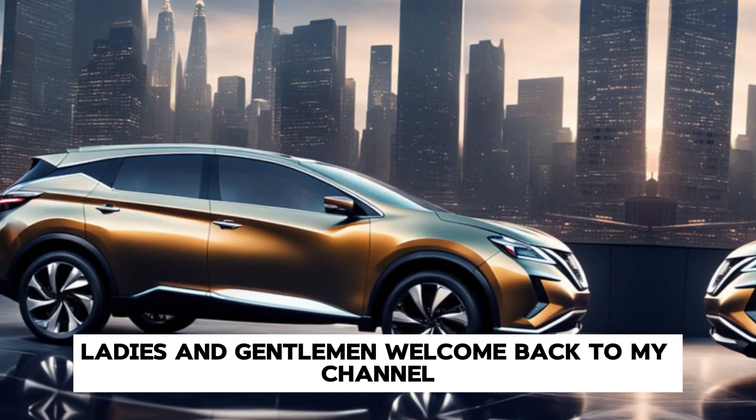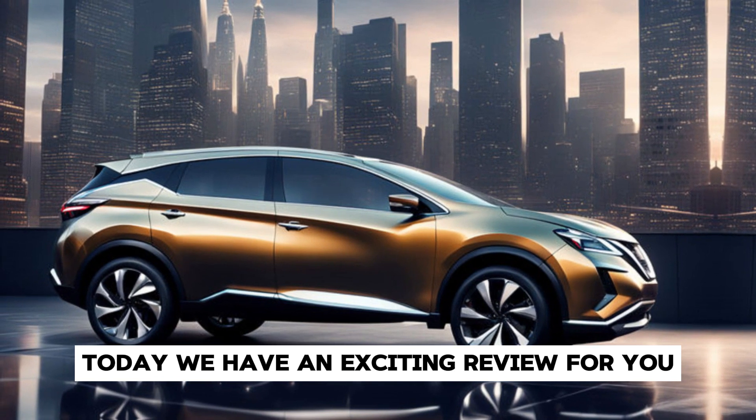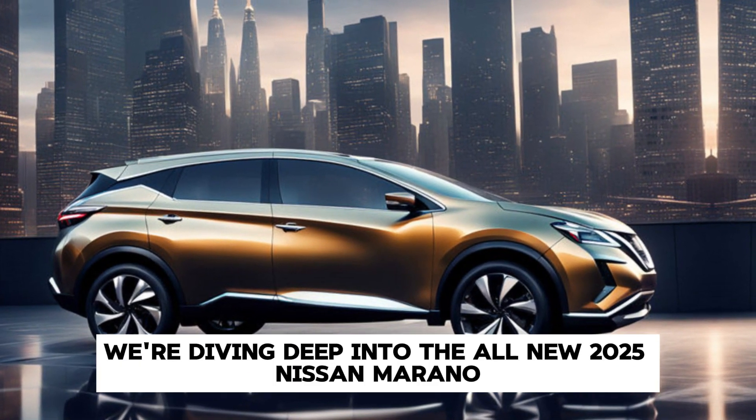Ladies and gentlemen, welcome back to my channel. Today, we have an exciting review for you. We're diving deep into the all-new 2025 Nissan Murano.